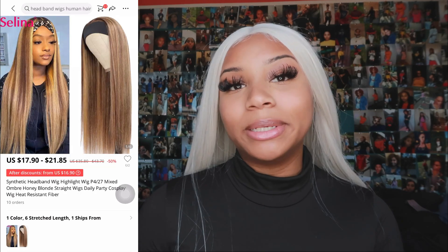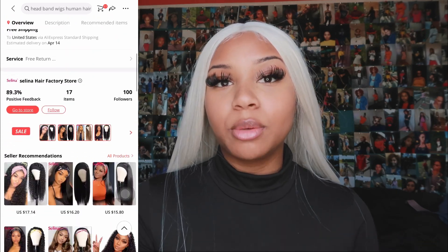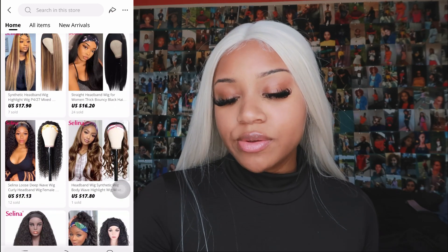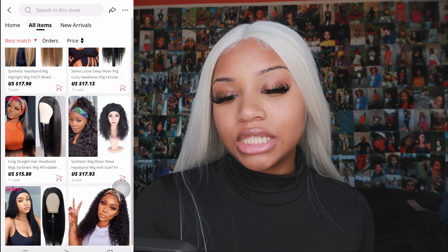The next vendor is Selena Hair Factory. I'm seeing a lot of headband wigs — I love a good headband wig, all you have to do is lay your edges. I see a pretty brown one with highlights, some curly, some straight, some short, some long — really pretty. They have a lot of long wigs as well if you're looking for something beyond your average 26 inches — maybe a 30 or even a 40! Their specialty looks like headband wigs because that's what I'm seeing the most on the site.